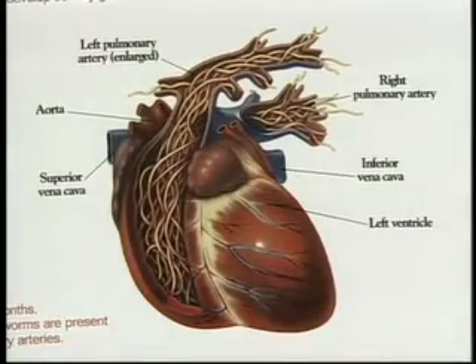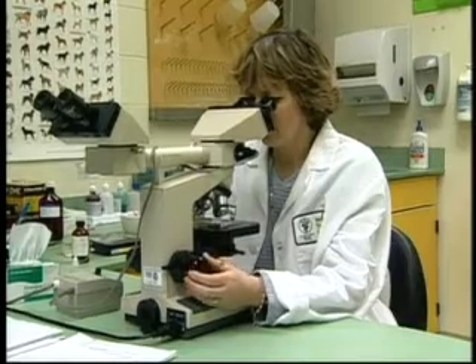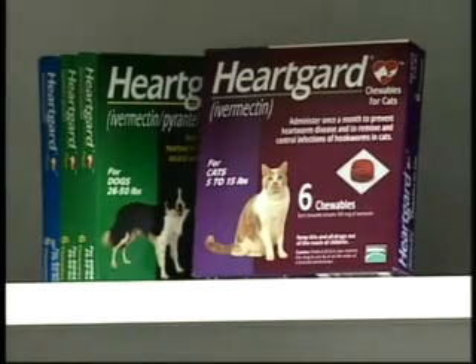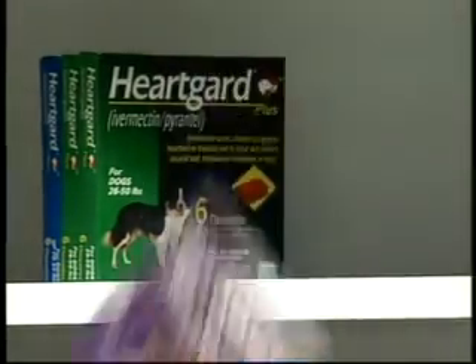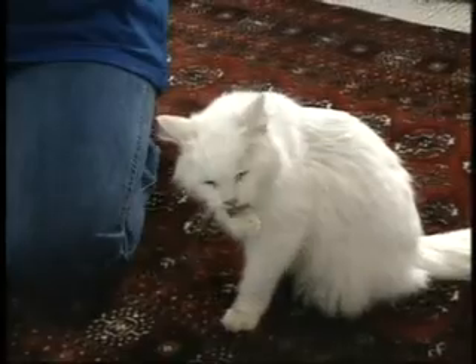Another costly, hidden danger — one that's even fatal for your pet — is heartworm disease. While it is costly and dangerous to treat, it is often very easy and inexpensive to prevent. Your veterinarian can help you prevent this disease in both dogs and cats.